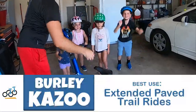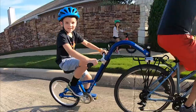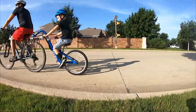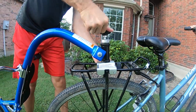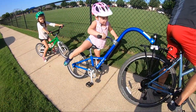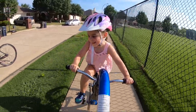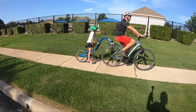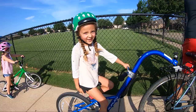Let's start with the Burley Kazoo, best for extended paved trail rides. With its precision build and wide range of adjustability, the Burley Kazoo is our favorite standard trailer cycle. Unlike other brands, the Burley stands out because its mounting arm attaches to a proprietary rack on the adult bike. Most tag-along bikes attach to the adult bike's seatpost. This mounting system not only makes it crazy easy to take the Kazoo on and off, but the Kazoo's wobble factor is significantly less than tag-along bikes from other brands. If you think your rides could benefit from a geared tag-along bike, check out the Burley Piccolo.